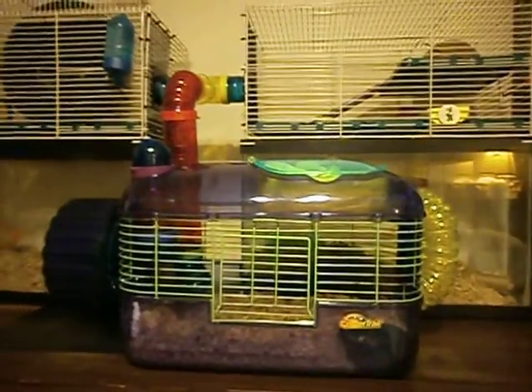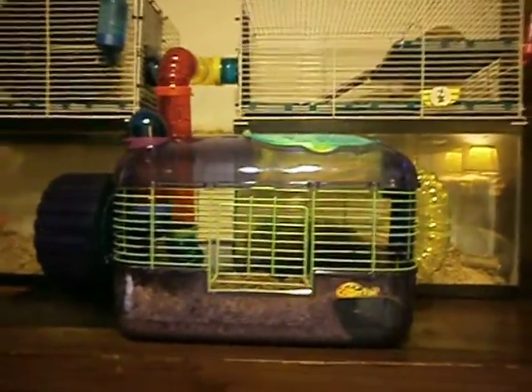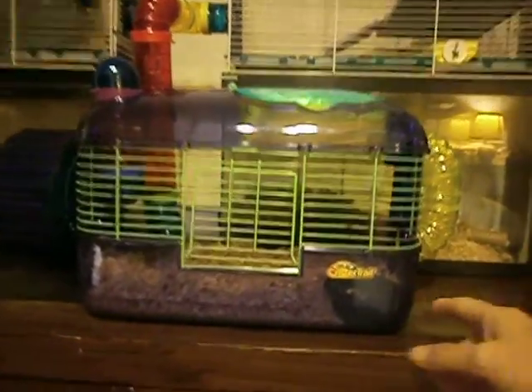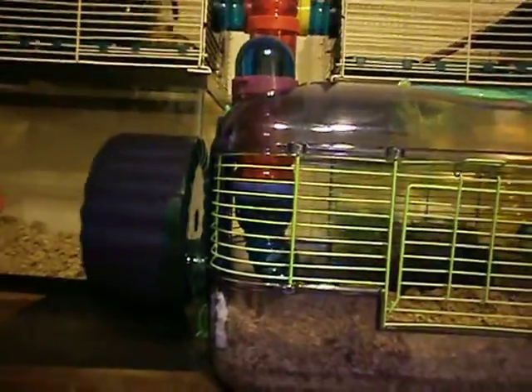Let's talk cages. This is Teddy's house. He starts out with a critter trail, and that has the little tube that comes up here. This opens up so you can see him and play with him. And he's got a wheel over here which can be a little noisy — I may take that off.